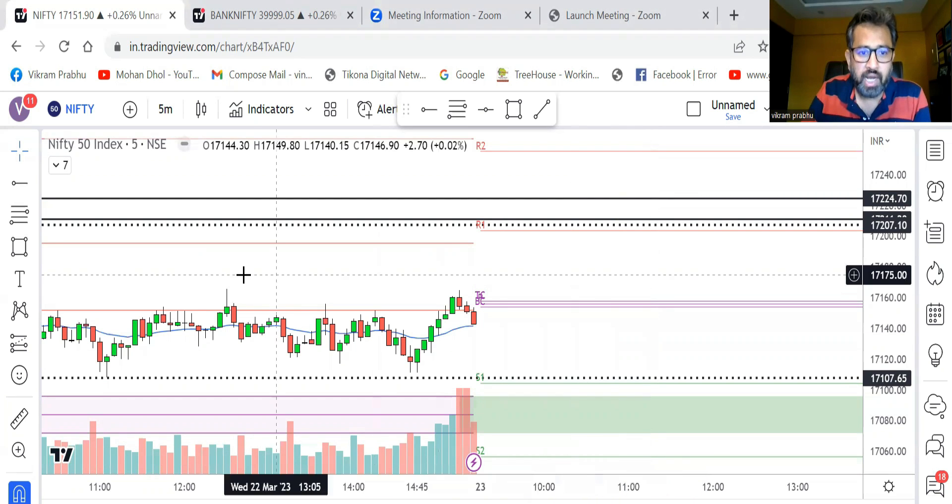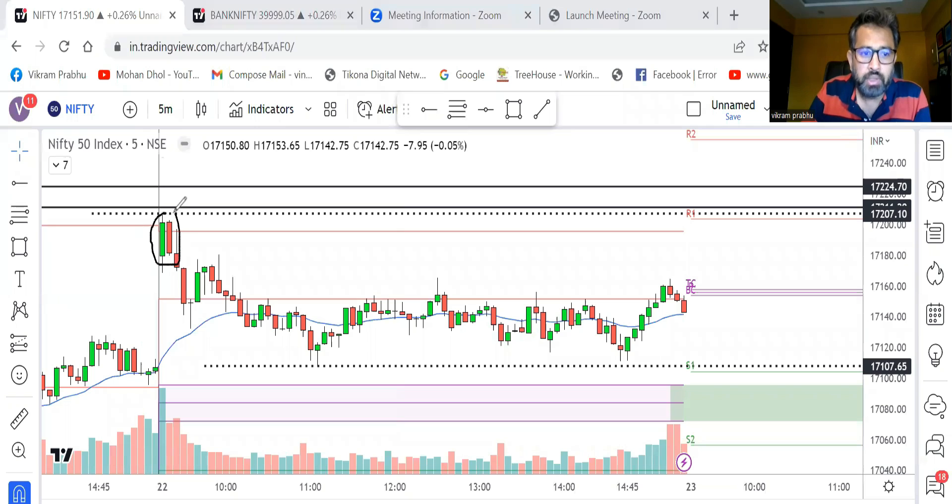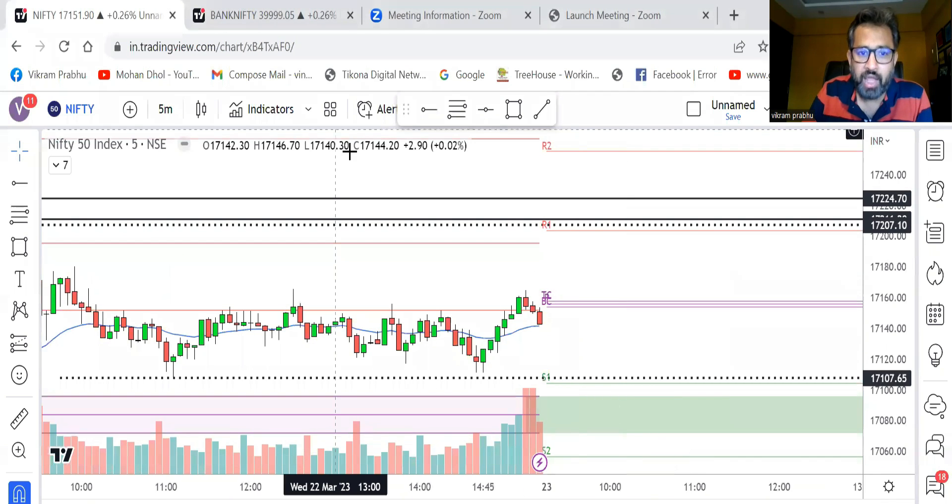Let's start with Nifty first. Yesterday we had a sideways day — opened with a gap up green candle, but it did not touch the important resistance which I marked at 17,224 and 17,207. It started reversing before even touching that level, and for the rest of the day Nifty stayed totally sideways. Today we have a narrow CPR.